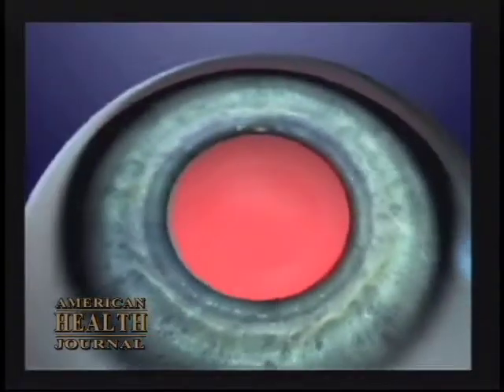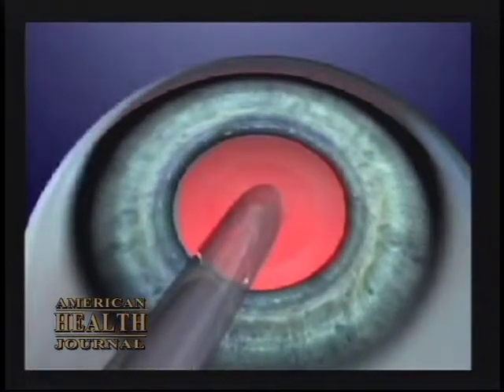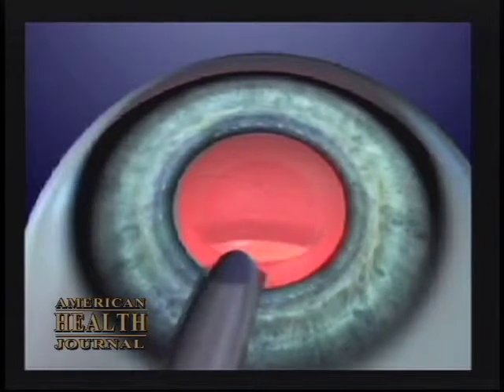Small incision surgery started really with phacoemulsification back in the 70s, where we made a small three millimeter incision into the eye. We found that we would then have to expand it to six millimeters to be able to put the lens implant in, because the lens implant was six millimeters in diameter. Later on, a representative of the lens companies developed a lens that could fold and could be placed in through the three millimeter incision.